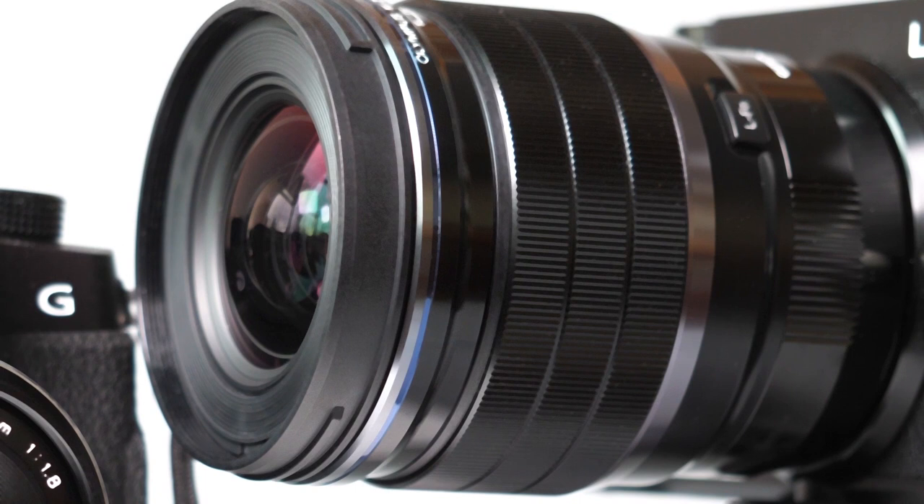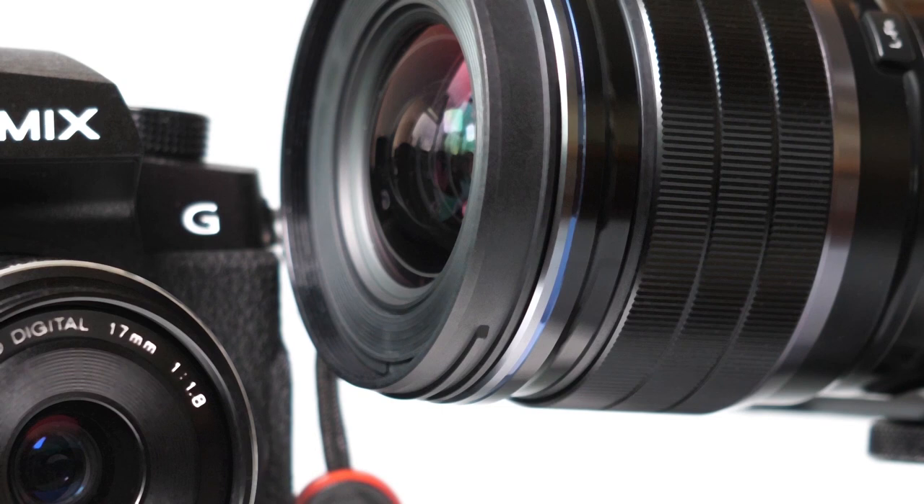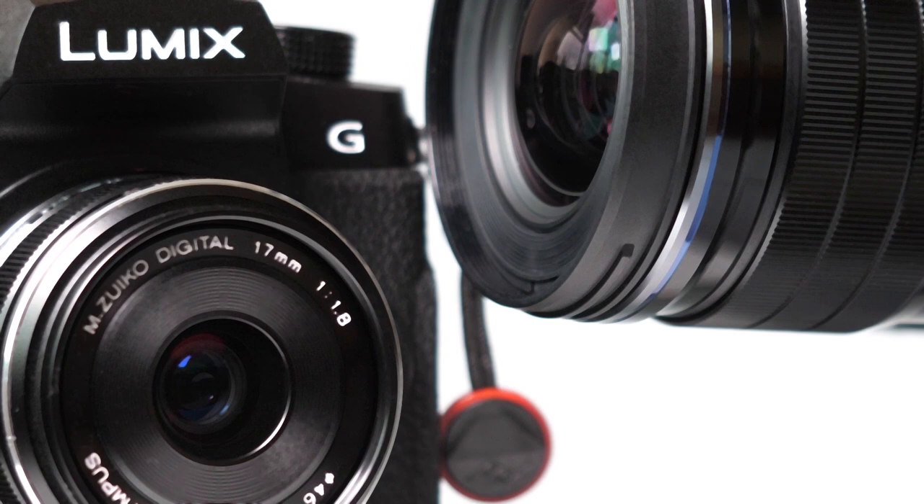So what did Olympus ever do for us? Well, they gave us the 17mm F1.8 prime, stopped slower, cheaper and smaller. And the 17mm F2.8, even smaller, even cheaper, and even slower.